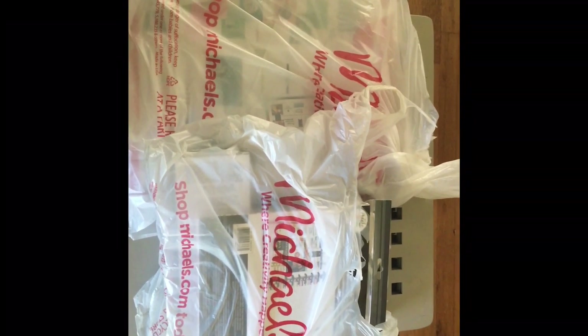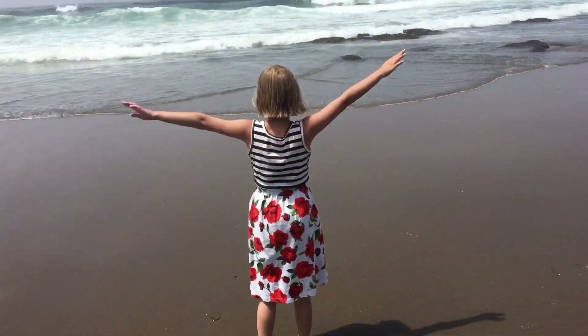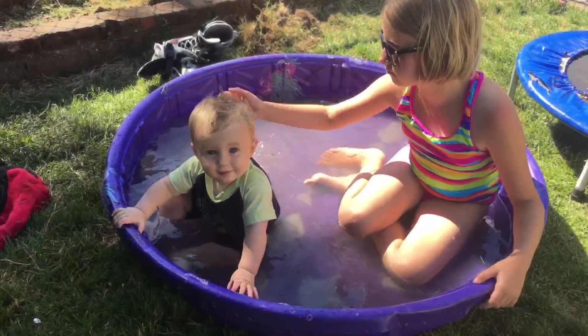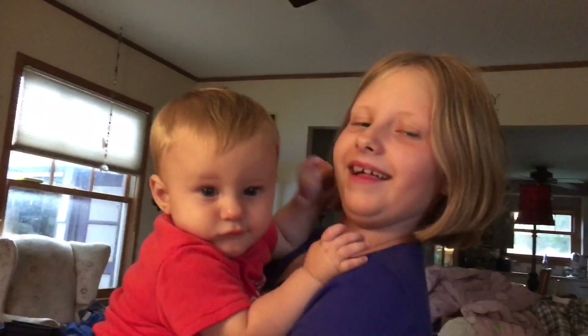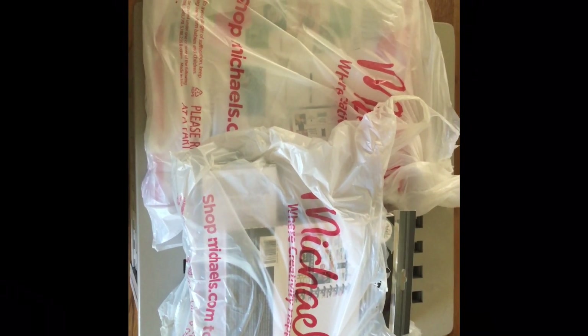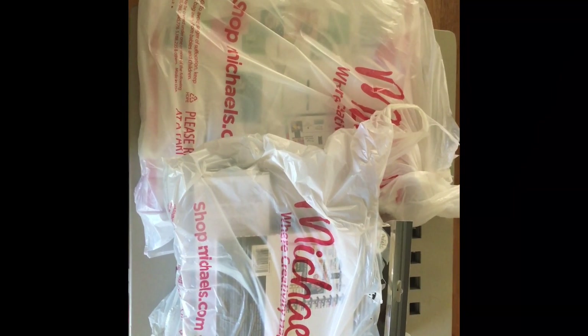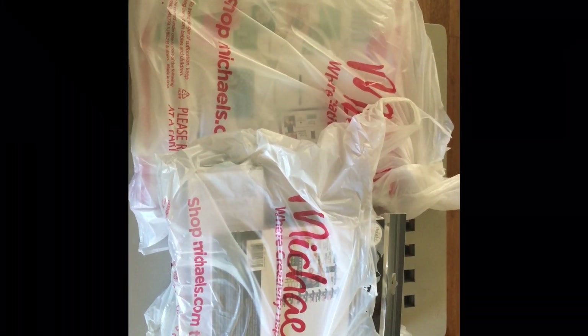Who's ready for a Michael's Haul? Hey YouTube! Welcome back to Beans and Monkeys. It's great to see everyone. I just stopped by my local Michael's and they have all the new Happy Planner kits and all of the new sticker packs. I just recently grabbed a couple of them, so hang with me and we will do a little haul.